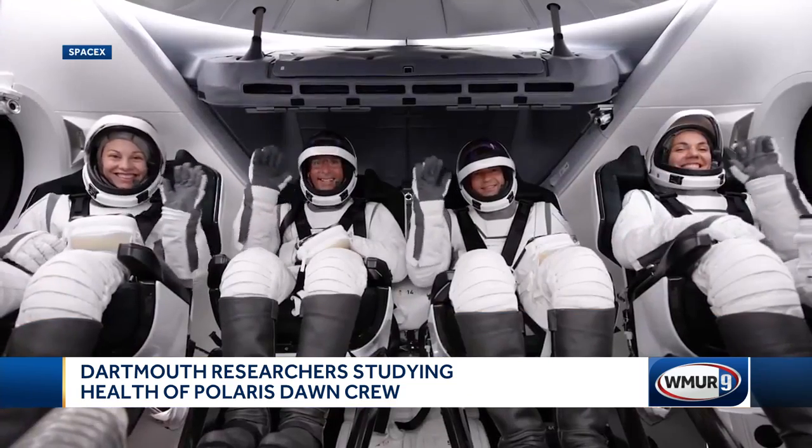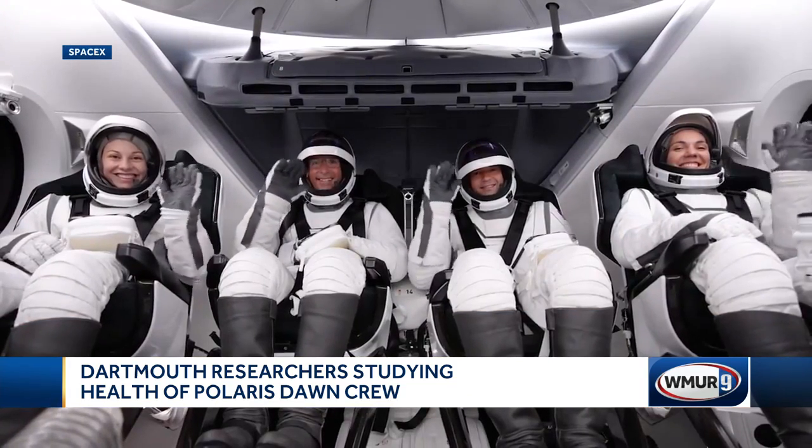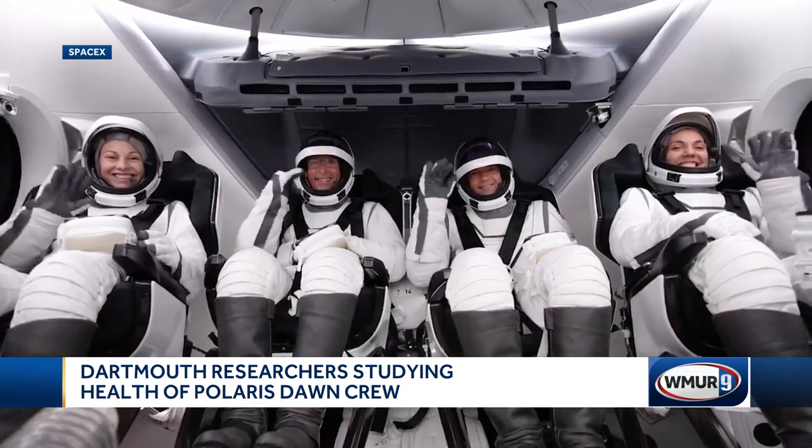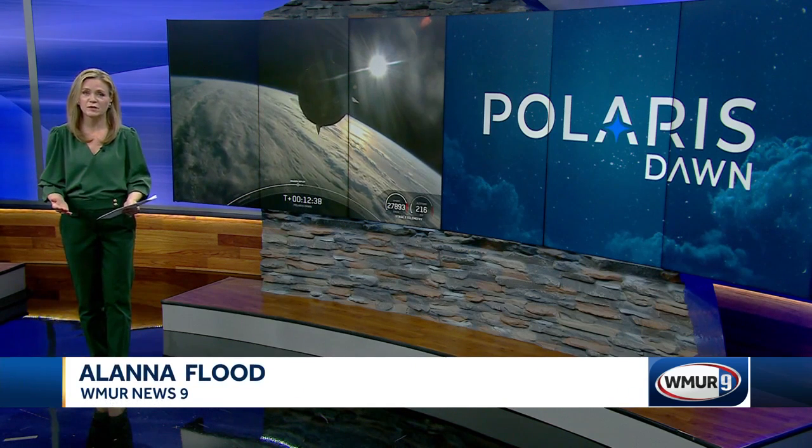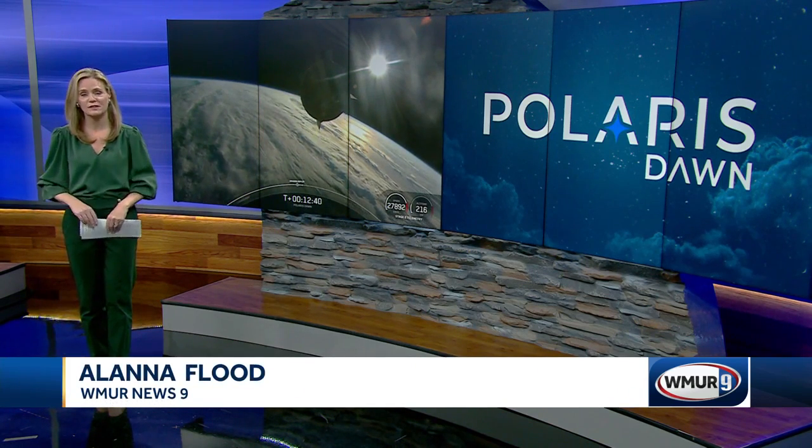The team is also working on a device space travelers will eventually use to monitor the levels of calcium themselves, developed with the help of the Hanover-based company Crieri. When the device is ready, it will be simple for the astronauts to use, and they can get the results in real time. Alana Flood, WMUR News 9.